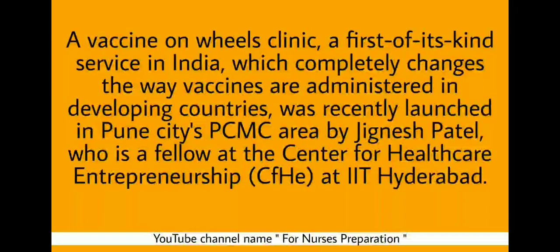A Vaccine on Wheels clinic — a first of its kind service in India — completely changes the way vaccinations are administered in developing countries. It was recently launched in Pune City, PCMC area, by Jignesh Patel, who is a fellow at the Center of Health Care Entrepreneurship at IIT Hyderabad.